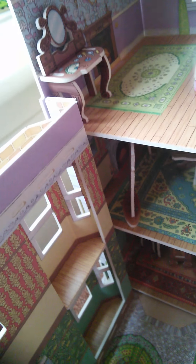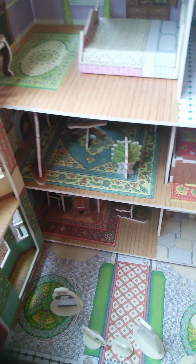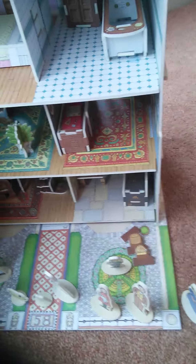This is the mum and dad's bedroom. This is the dressing table where the mum does herself up. There's a fan and some accessories to do her hair up and everything. There's a green carpet and some fancy pictures to make it look posh. There's also a beautiful bed with white cushions and a yellow cover.